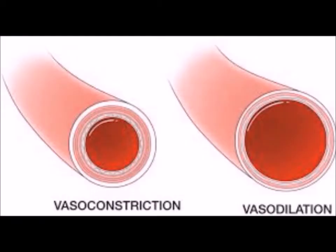Another mechanism is vasoconstriction. In cold conditions, the arterioles leading to the surface capillary loops constrict or become narrower, and blood flow to the surface of the skin is reduced, so that less heat is lost.